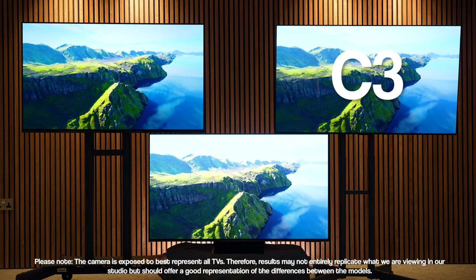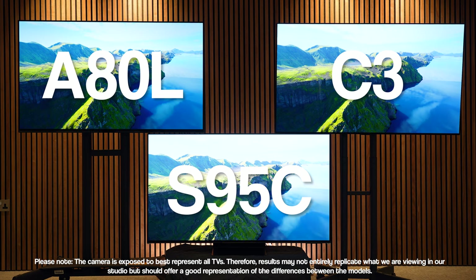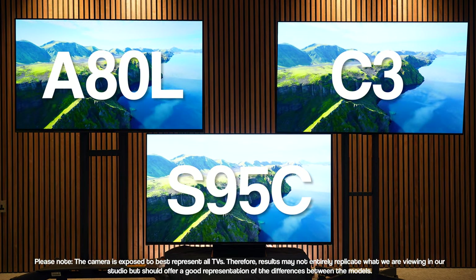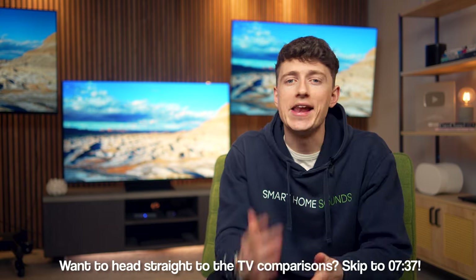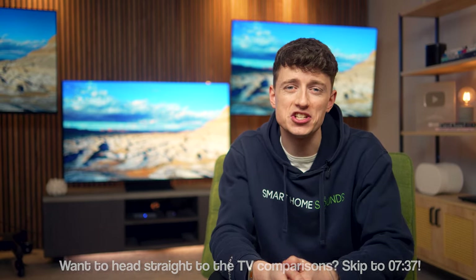Hey guys, Louis from Smart Home Sounds here and today we're digging into the LG C3, the Sony A80L and Samsung S95C — three top contenders in the OLED TV category. While these aren't the most premium TVs from each brand, they still sit in that more premium category. These head-to-head comparisons are brilliant for drawing out key differences and helping you make a more informed purchase decision.